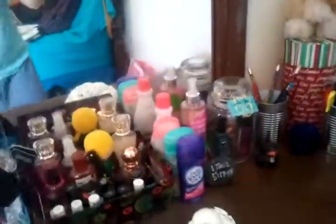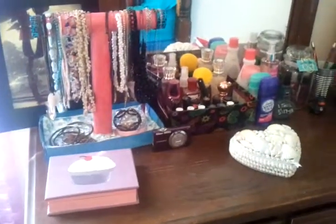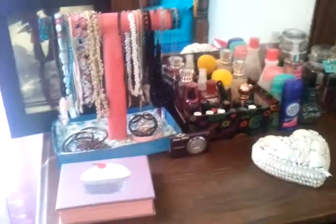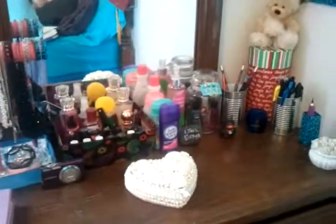Anyways, thank you for watching this video. I hope this gives you an idea of how to organize your stuff so you can find it. I guess I'll see you guys later. Bye!